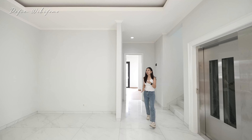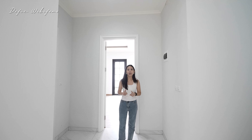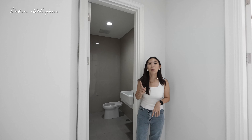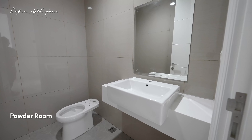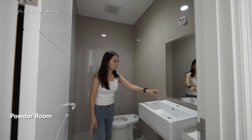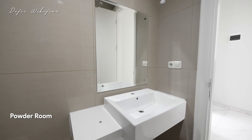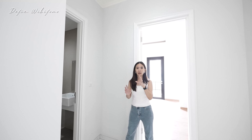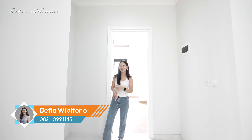Yang menarik dari rumah ini adalah salah satunya sudah punya double master bedroom. Tapi sebelum ke master bedroom, di sini juga ada powder room — persis seperti yang ada di lantai 1. Semuanya menggunakan HT 60x60, tapi semua belum dipasang — nanti kalian dapat kalau sudah mau dihuni. Powder room ada di lantai 2 karena biasanya ada tamu yang datang berkunjung naik ke lantai 2 dan kepengen menggunakan toilet, jadi nggak perlu turun ke lantai 1.